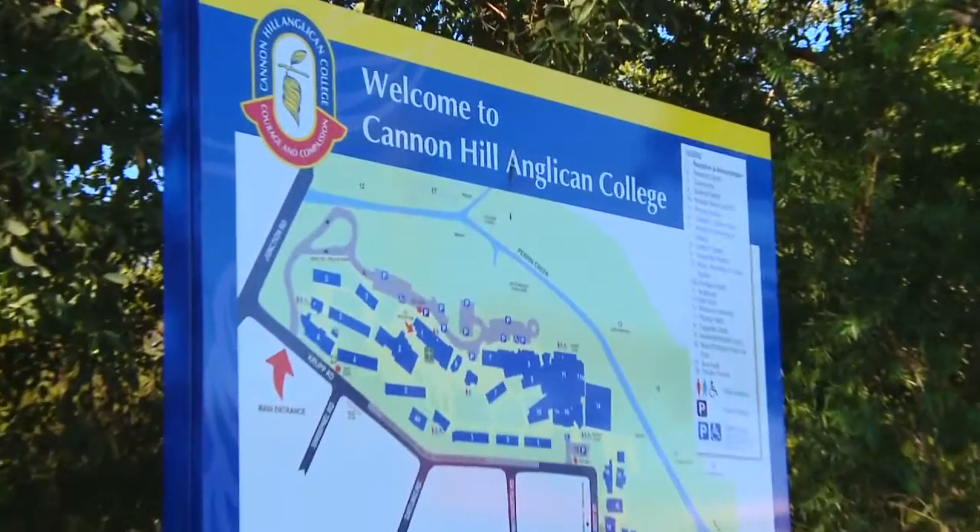There are also fantastic schools here. One of them, Cannon Hill Anglican College, is one of the top four private co-ed colleges in the state.